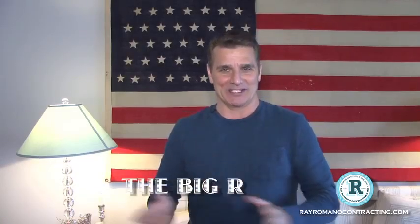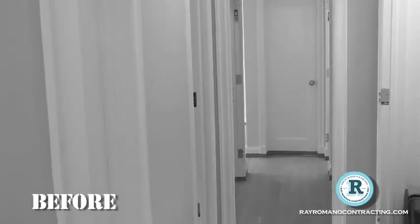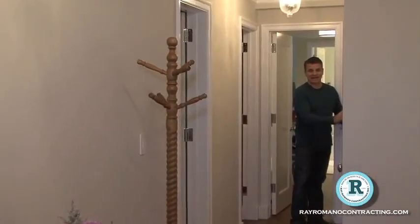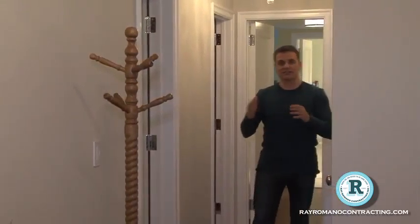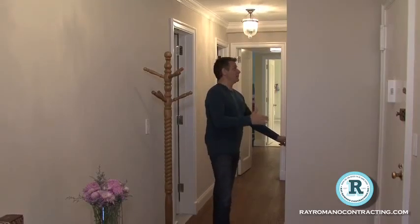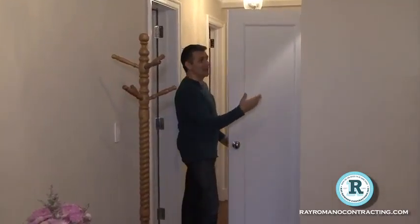Everybody's very happy the way it turned out, so let's take a little walk through and let me show you what we've done here. It looks fabulous. Remember this hallway? It used to come out to here and it followed this line right here. Then we pushed this back, which was okay because the closets only need to be 24 inches clear in the middle. So we wound up putting these beautiful doors in, where the light comes on immediately. We got a lot more space for her.